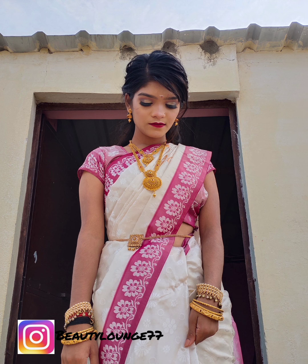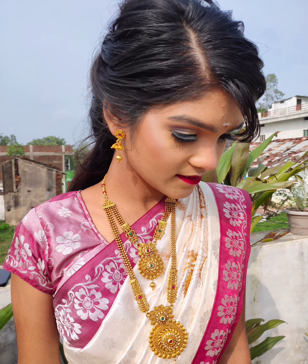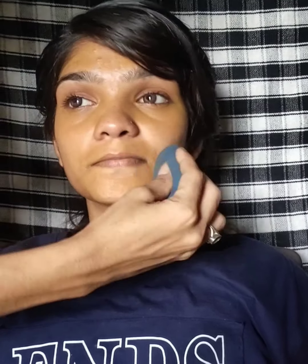Hey everyone, welcome back to my YouTube channel Beauty Law. Today's look is South Indian, as you can see in photos. So let's start the video. Here I have prepared my model's skin. I have used color corrector here.